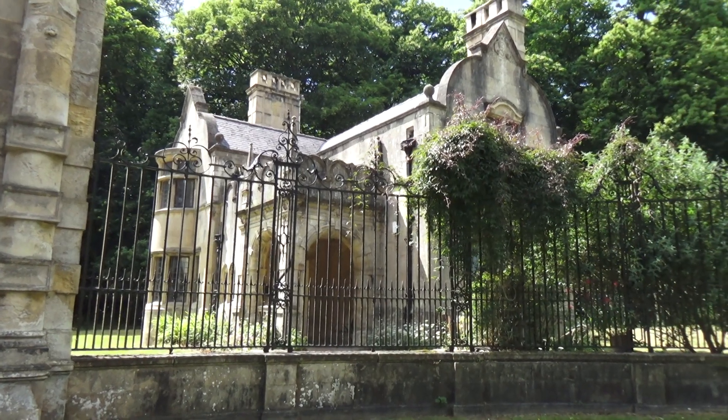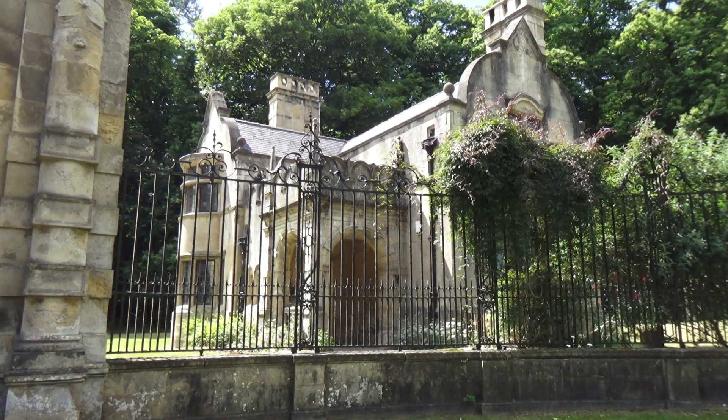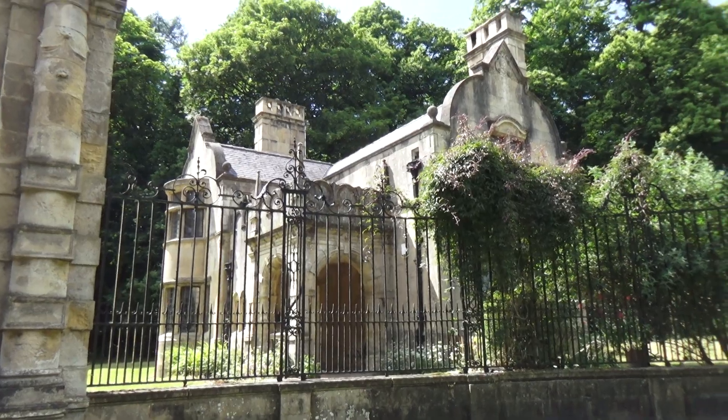One of my subscribers said he once lived in this house, and it impressed the girls especially because it got gates to it. It's some place, isn't it.